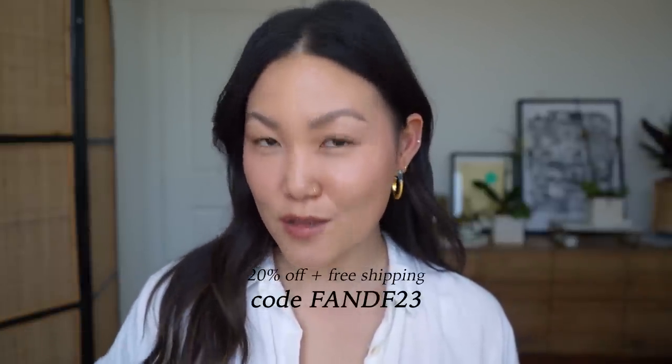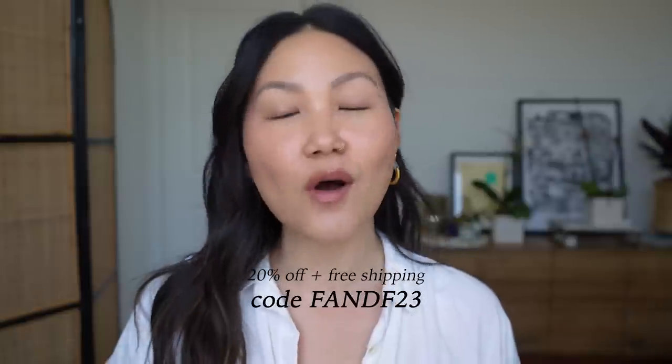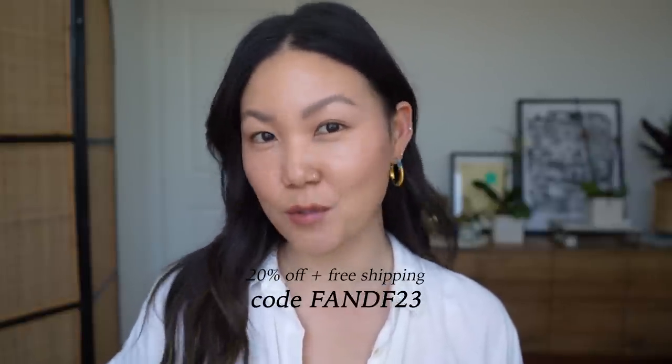Everything is included in the Shu Uemura Art of Hair Friends and Family sale, which is happening now until June 19th. So you can use the code FNF23 for 20% off plus free shipping. I'll include all of the terms and conditions in the description box below.